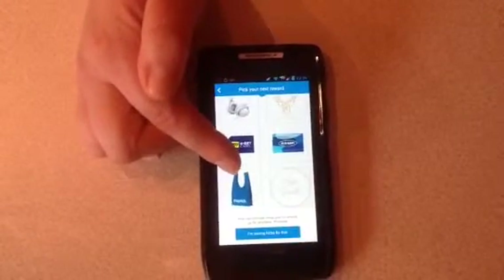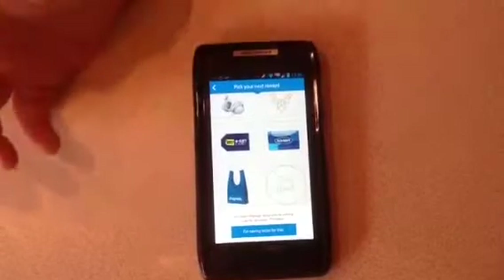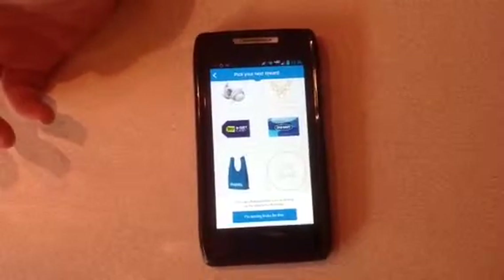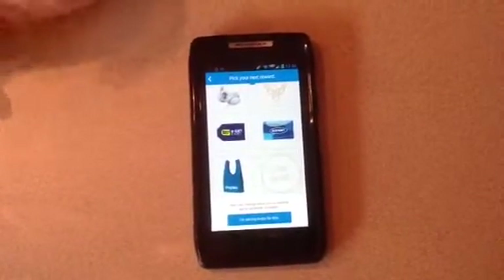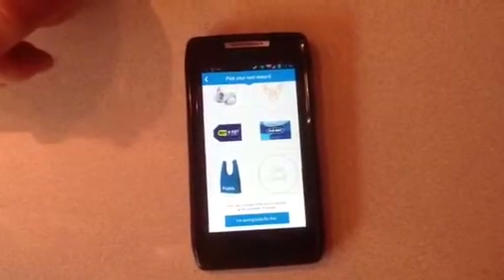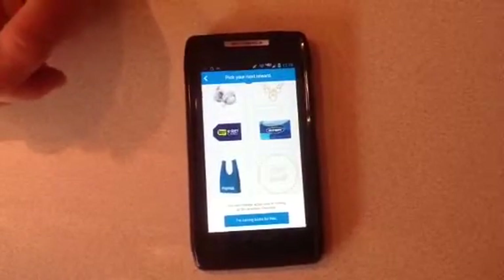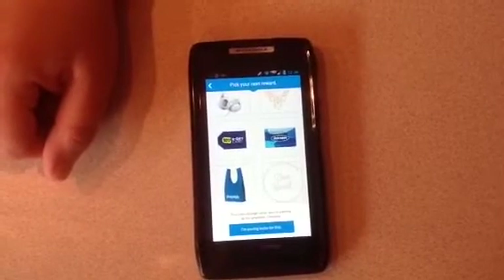So if you haven't started using Shopkick, I would certainly suggest it, especially with the holidays coming up. You can get kicks from home — you won't get a ton, but you will get some every week. And if you go to Target, that's a big place where we get a lot of kicks, because we get the scans and the walk-ins, which are fantastic, and then of course doing the books from home. So if you have any questions, please let me know. Check out Shopkick, because it's a great way to earn free gift cards. Thanks, bye-bye.